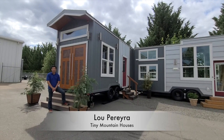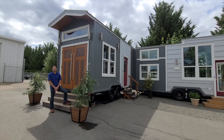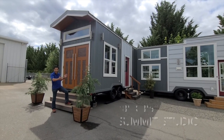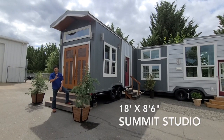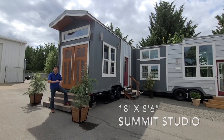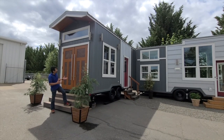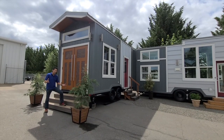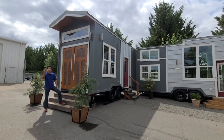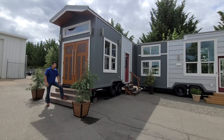Hey guys, Lou here, Tiny Mountain Houses. I'm going to show you a pretty cool little studio. This little guy is 18 feet 8 and a half inches and it's just an open space in here with a loft. It's got no plumbing, just some basic electrical. This can be an office, a studio, a massage parlor — a lot of different things.